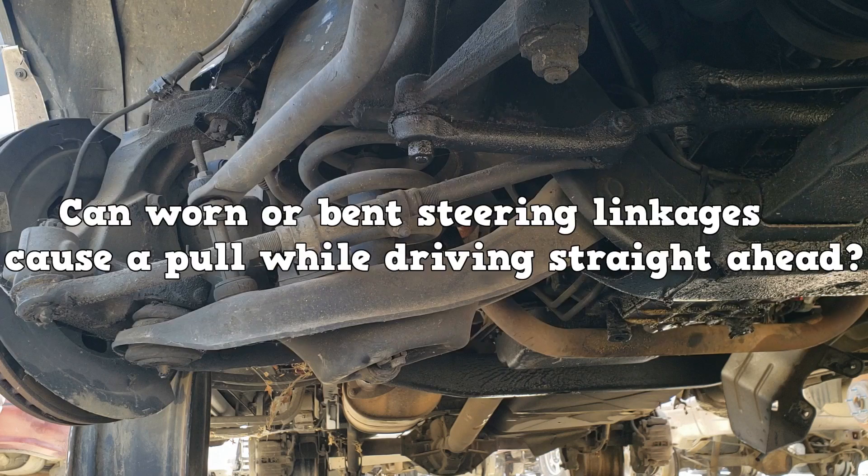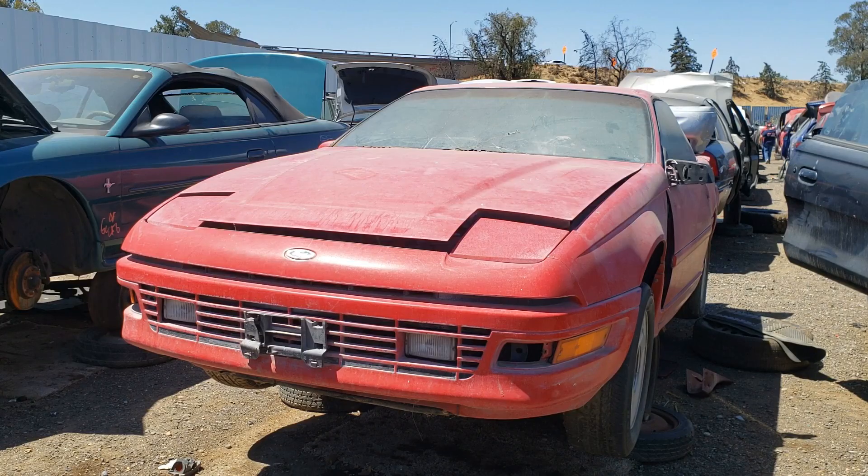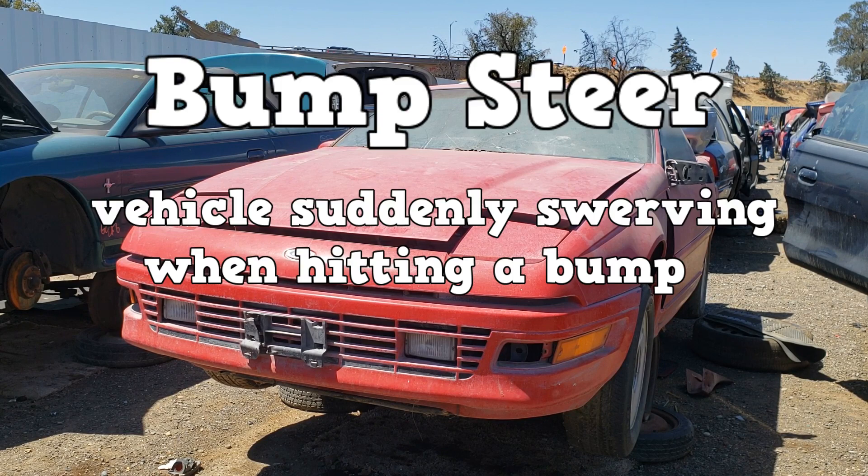Can worn or bent steering linkages cause a pull while driving straight ahead? Nope. They will cause what is known as bump steer, which is the vehicle suddenly swerving to one side when hitting a bump. Remember that front wheels with incorrect toe will try to equalize while driving. A bump disrupts this equalization, leading to bump steer.